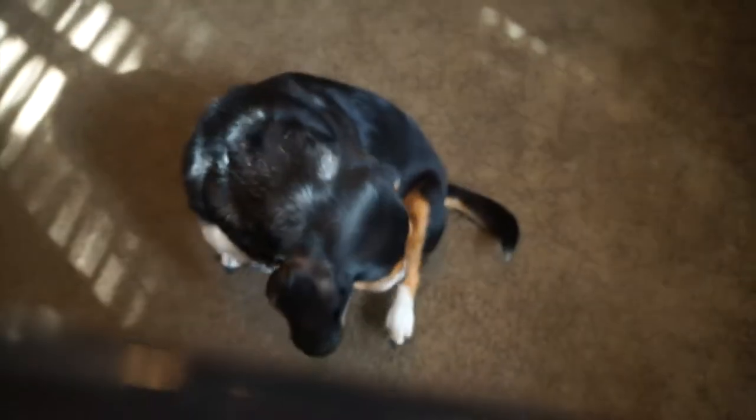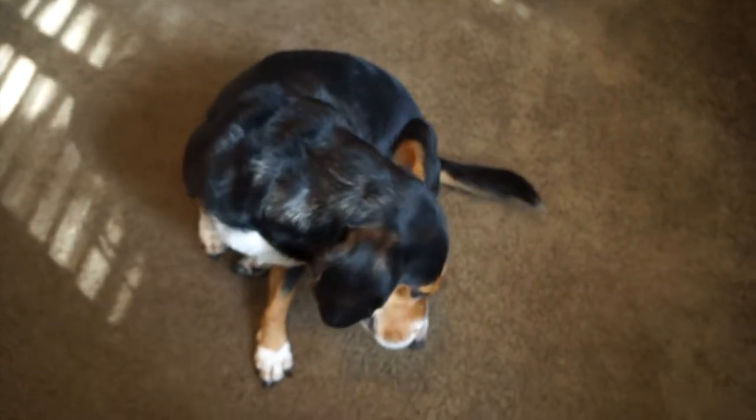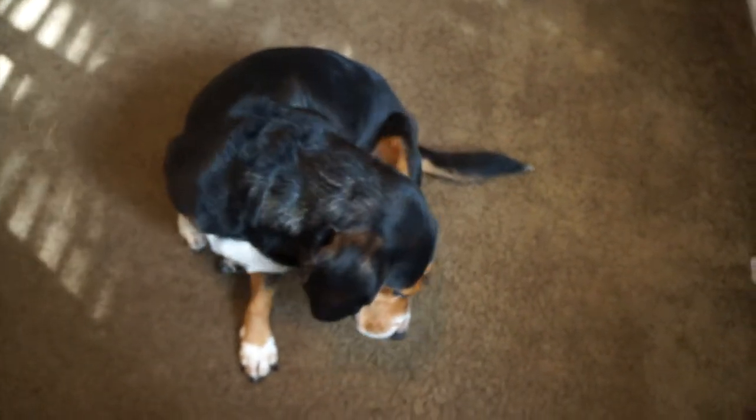Who's the cutie? He makes a lot of noise. I swear he makes noises like a pug — I don't even understand, he just grunts all day long. If you have a beagle-basset hound mix, comment down below.